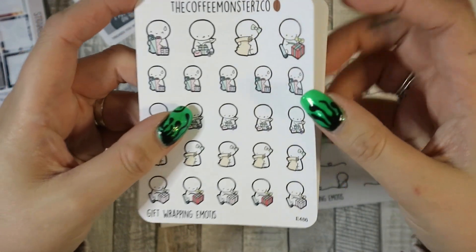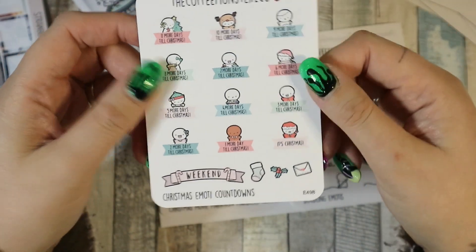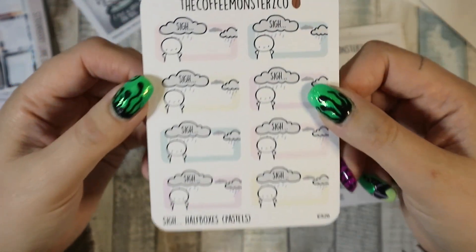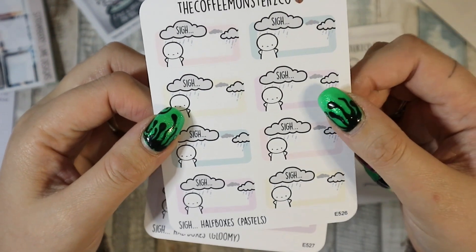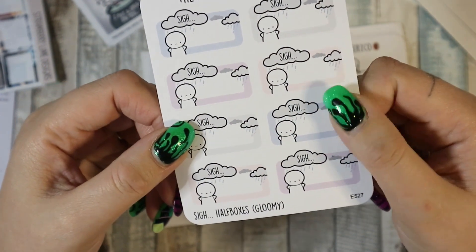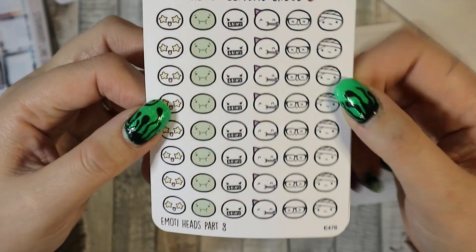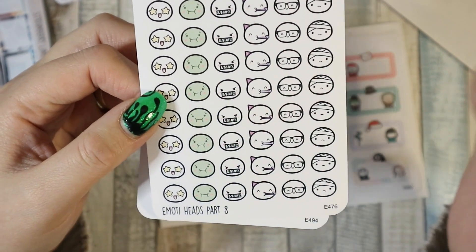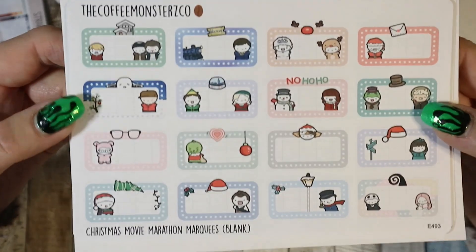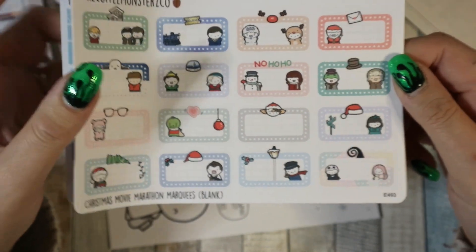I also got another sheet of pastel mini sticky notes — I love the pastel rainbow. Then I got the Festive Planning Emojis, gift wrapping emoties, and the Christmas emoties countdown — I always call them emojis but they're emoties. Then I got the psi half boxes in the pastels colorway and the gloomy colorway — I love the gray and the deep blue. I also got the doodling emoties and the emoti heads part 8 — I think I'm going to use those a lot. Then I got the Santa's To-Do List, which was just too cute to pass up, and the Christmas Movie Marathon Marquee blank, because there are movies on the pre-filled list I won't watch.